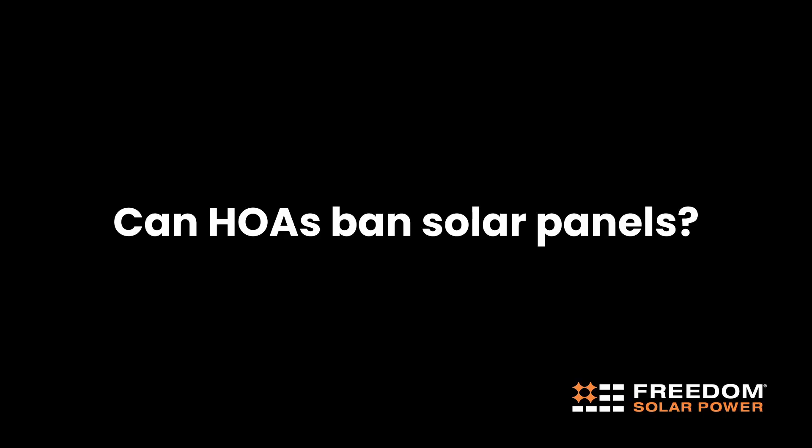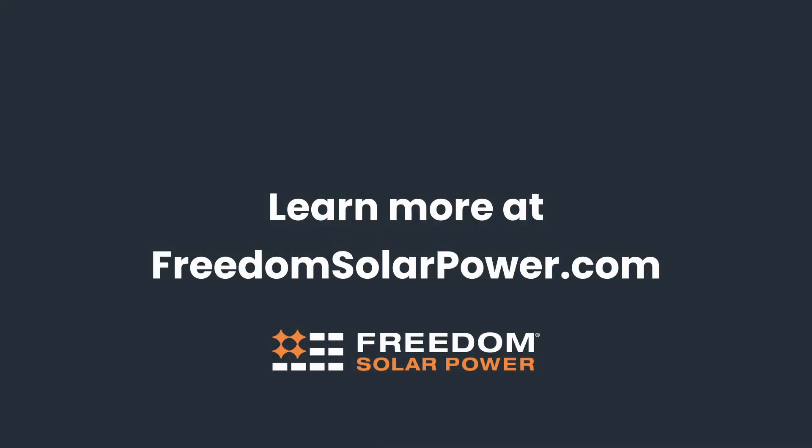Can HOAs ban solar panels? Your HOA can't deny your request for solar. They can make it a little bit challenging — maybe instead of giving an approval in two weeks to a month, they can make that process take up to three or six months. There are some HOAs that will initially deny, but it's all about being affiliated with a partner that will walk you through the process, help you get the approval from your HOA, and get your system on your roof saving you money today. To learn more, visit freedomsolarpower.com.